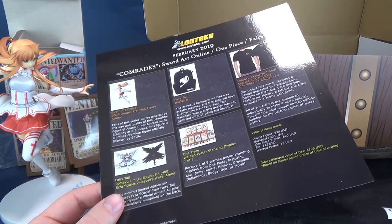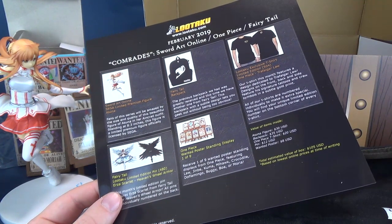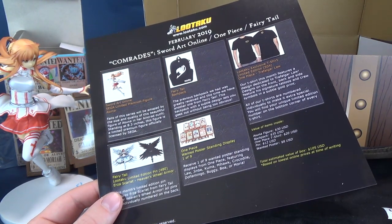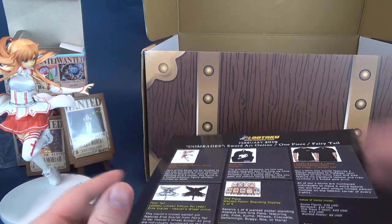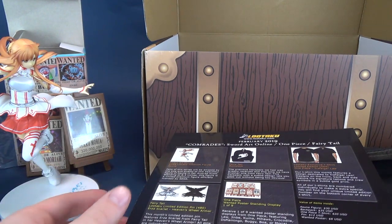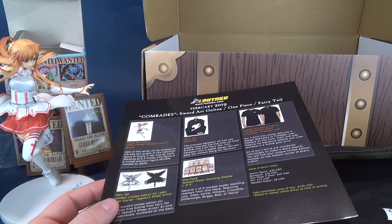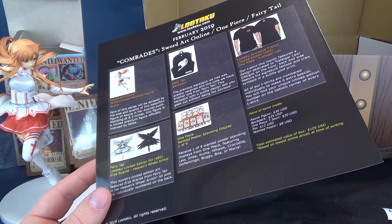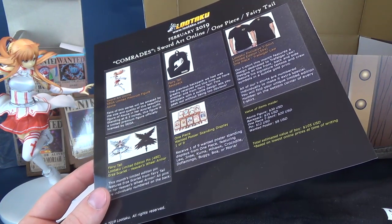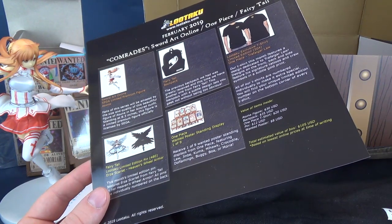Lutaku box is the premium box where basically you get a whole lot of stuff in the anime theme — or like I said, we've had DC in the past, we've also had Marvel in the past. If you haven't done so already, make sure you hit that little subscribe button down below, because certainly more videos like this and completely opposite to this will be coming soon to this channel. Thanks for watching — I'll see you guys next time.